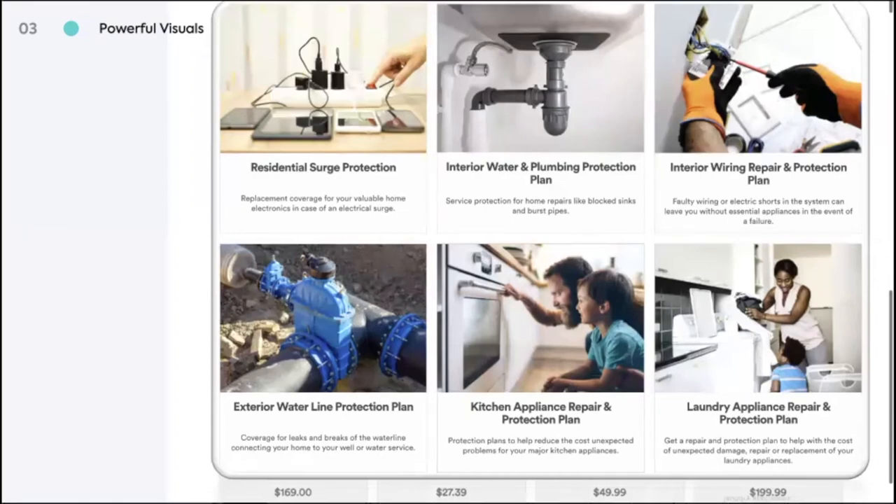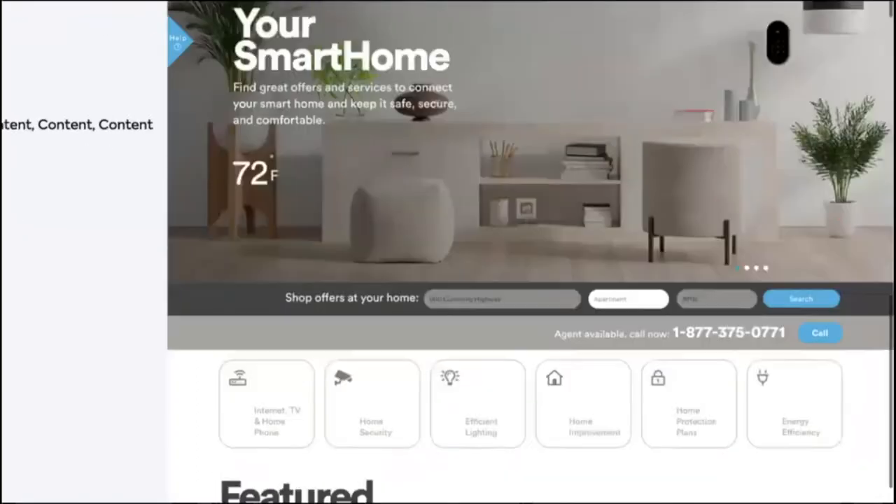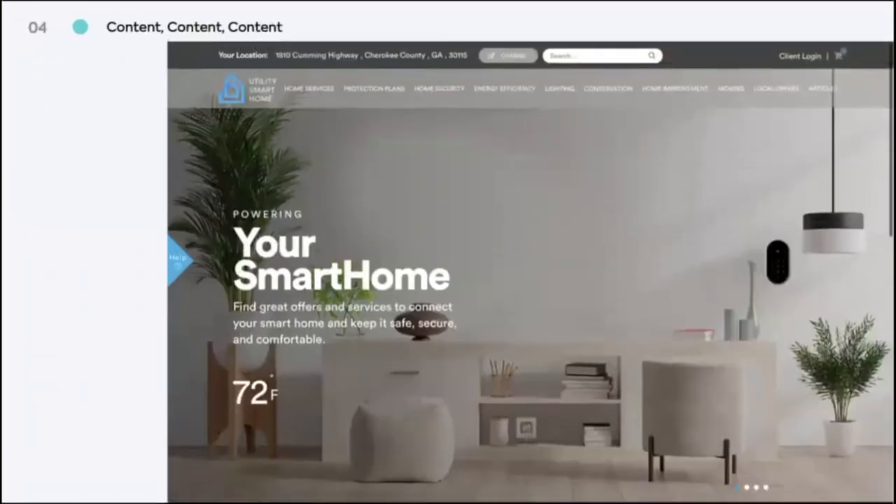Take a moment to ask yourself: how does your marketplace use content today? Most utilities depend on content mainly for customer education and digital information. But IBEX recommends utilities integrate a content approach across every aspect of the customer journey, especially on your marketplace. Content can invite customers to the site, help them learn more about offers for consideration, educate themselves during the buying experience, and content even inspires purchases or enrollments on your marketplace. Utility Smart Home integrates content across all of the major milestones in our shoppers' journeys.